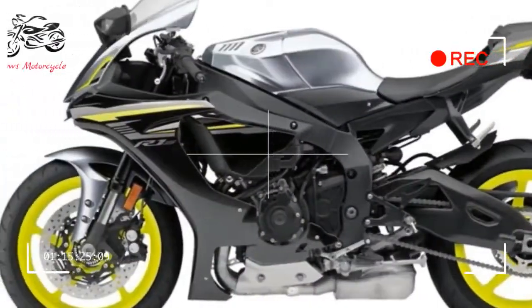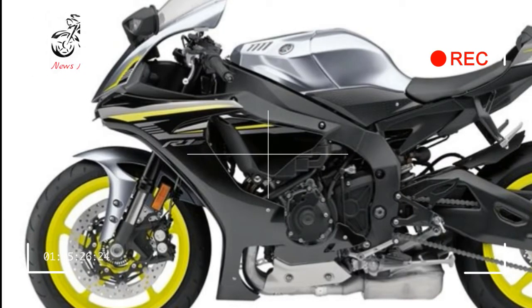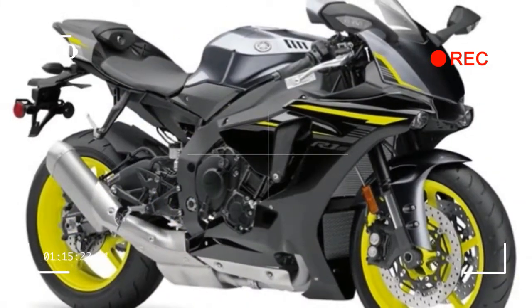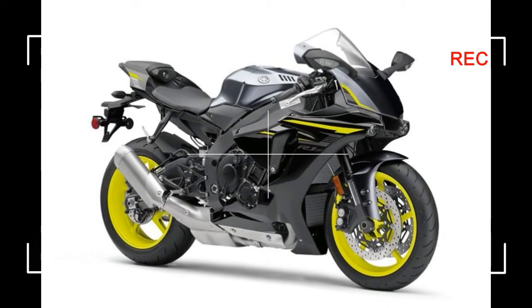2017 Yamaha YZF-R1S Review. Specifications: MSRP $14,999. Color: Cerulean Silver / Raven. Available from April 2017.